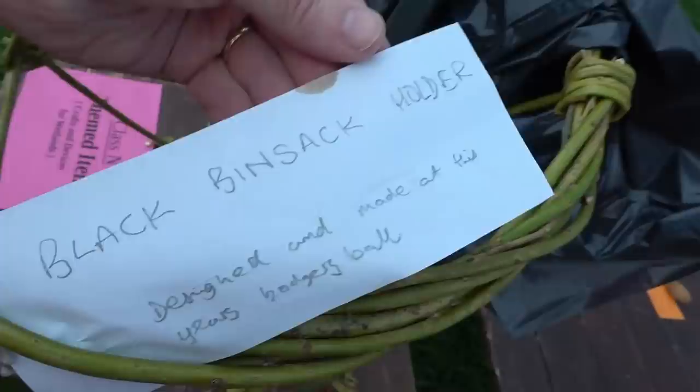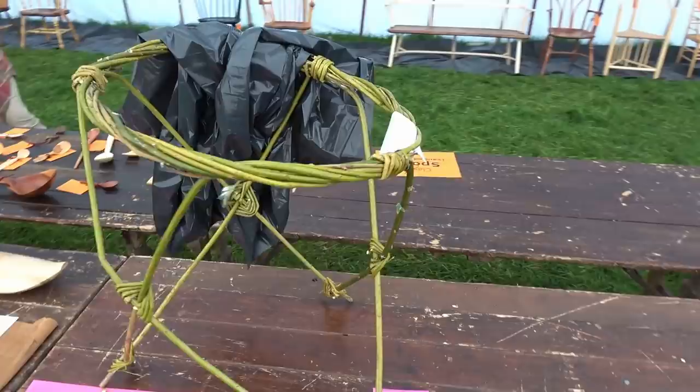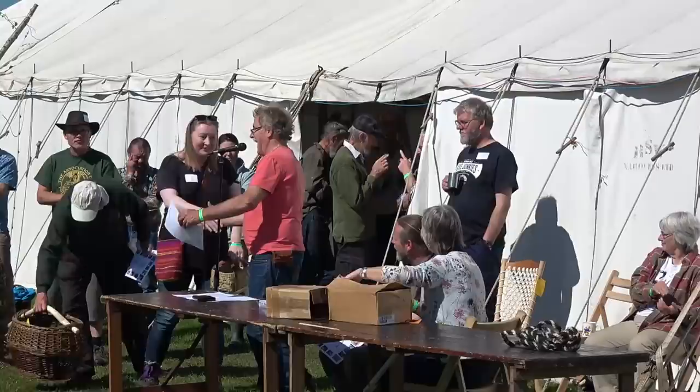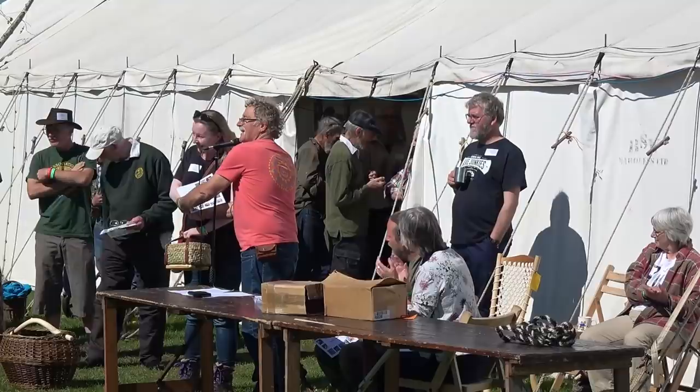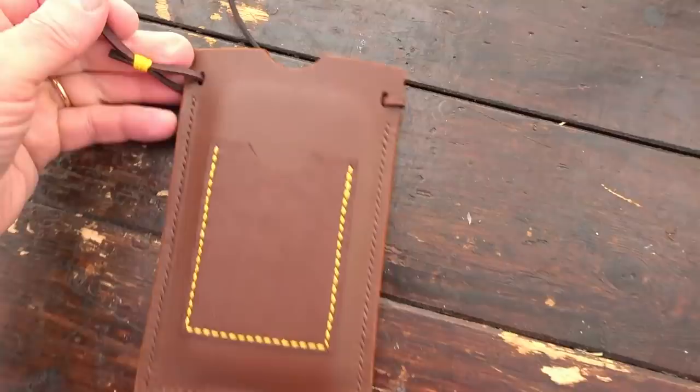A black bin bag holder — I'm not certain quite how green that is in some regards, but it's nice to see a good holder for it. Some more prize giving — each category, people get some prizes. And it's lovely that people enter and share what they're doing. Field and craft.